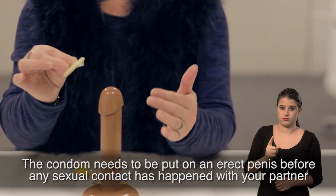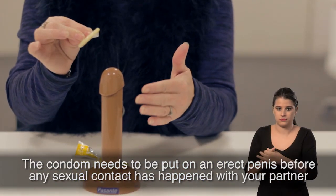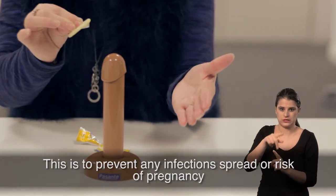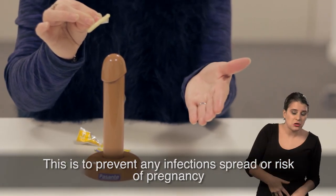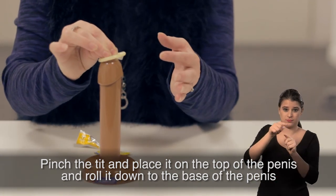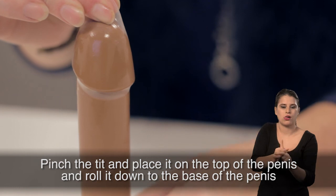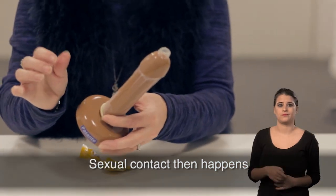The condom needs to be put on an erect penis before any sexual contact has happened with your partner. This is to prevent any infection spread or risk of pregnancy. Pinch the teat, place it on the tip of the penis and roll it down to the base of the penis.